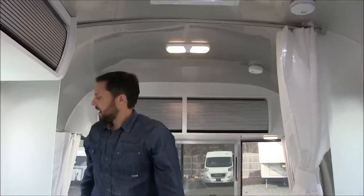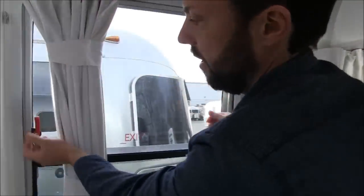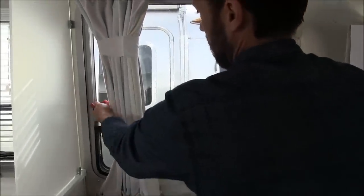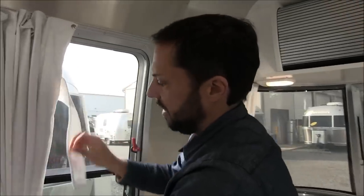There's an emergency exit here next to the bed — in case of emergency there are two red handles and you can pop the window out. It also doubles as a regular ventilation window. This also has premium black out curtains that Airstream manufactures.